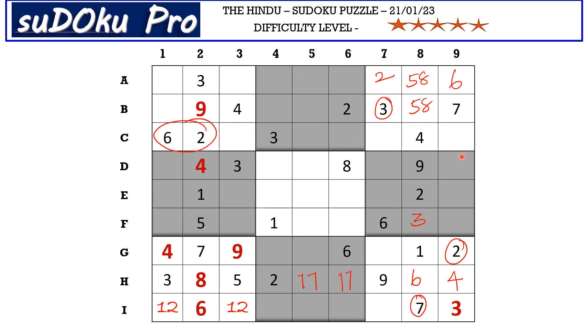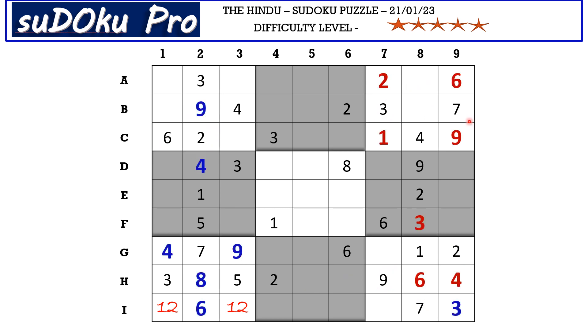Now in this third block there are only two empty cells and the missing numbers are 1 and 9. There is 9 blocking from column 7, so C7 takes 1 and C9 takes 9. Now in column 9 we have only three empty cells and the missing numbers are 1, 5 and 8. There is 1 and 5 blocking from F row, so F9 takes 8. Now 1 and 5 go in these two cells — we have 1 blocking from E row, so E9 takes 5 and D9 takes 1.